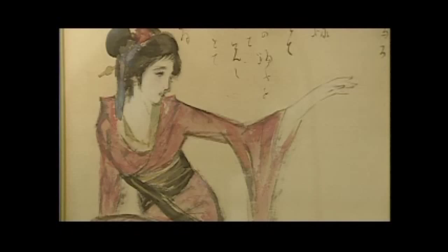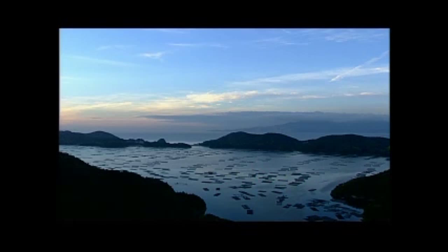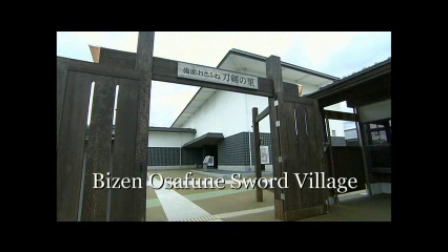Yumeiji's rich sense of sensibility comes from his hometown, Setoshi City. Close to the house Yumeiji was born in lies the Bizen-Osafune sword village.